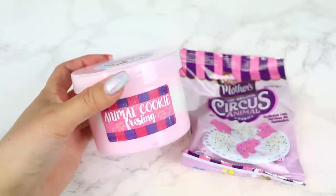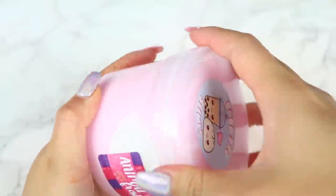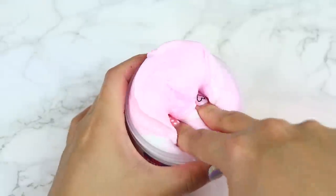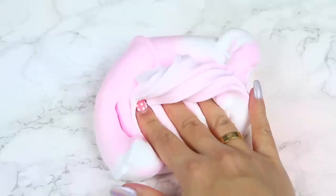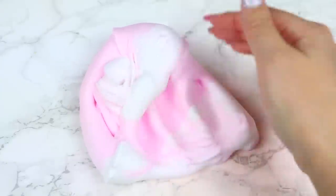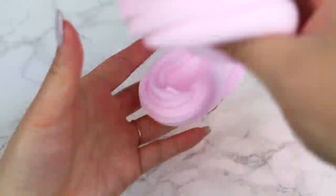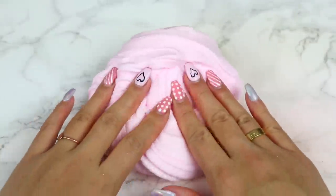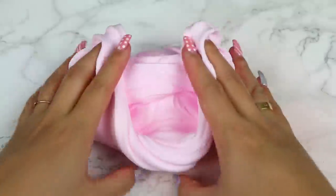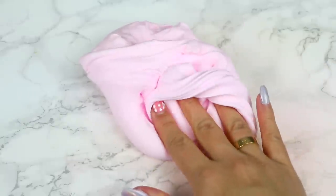Moving on, we have Animal Cookie Frosting inspired by the delicious Circus Animal Cookies. Eight ounce purchases will come with a bag of the cookies and a cute cupcake charm. The two, six, and eight ounce slices will come topped with a pretty glitter and white and pink sprinkles that match the slime so well. This is another dense slime with a snow butter texture — very holdable but also very spreadable and super soft and creamy from the clay and instant snow mixed in.